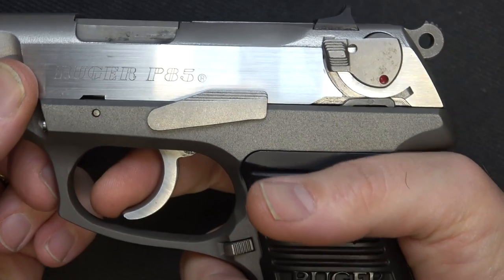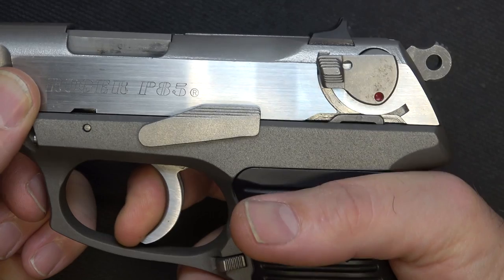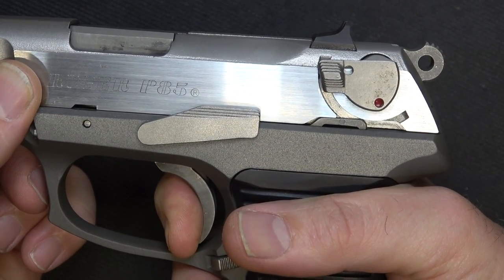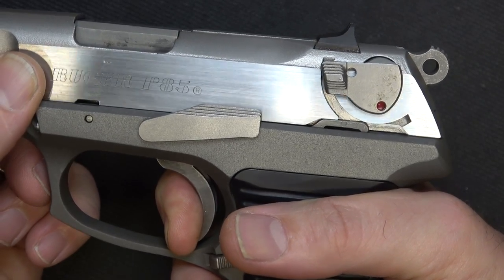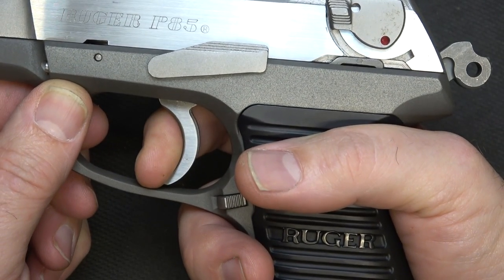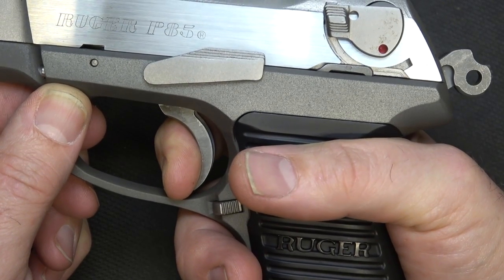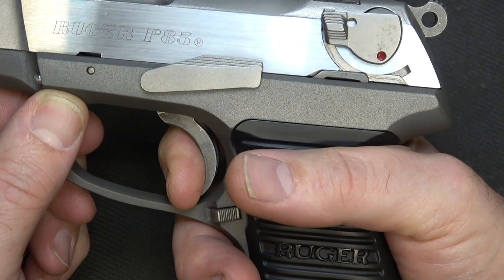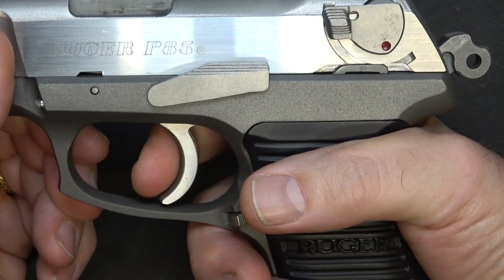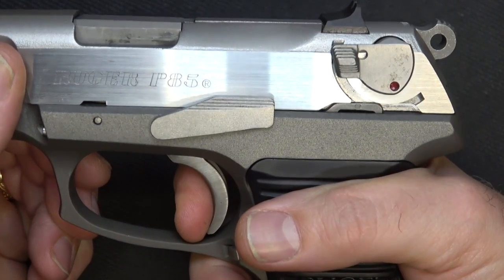To check the trigger pull action, testing double action first — you'll notice the hammer coming back. It's a fairly smooth trigger pull. I've heard reports that it can be gritty, but on this one it's really smooth. As for reset, it comes out to about mid-position — not a super short reset. There's some take-up, and then single action engages with a nice, crisp break.